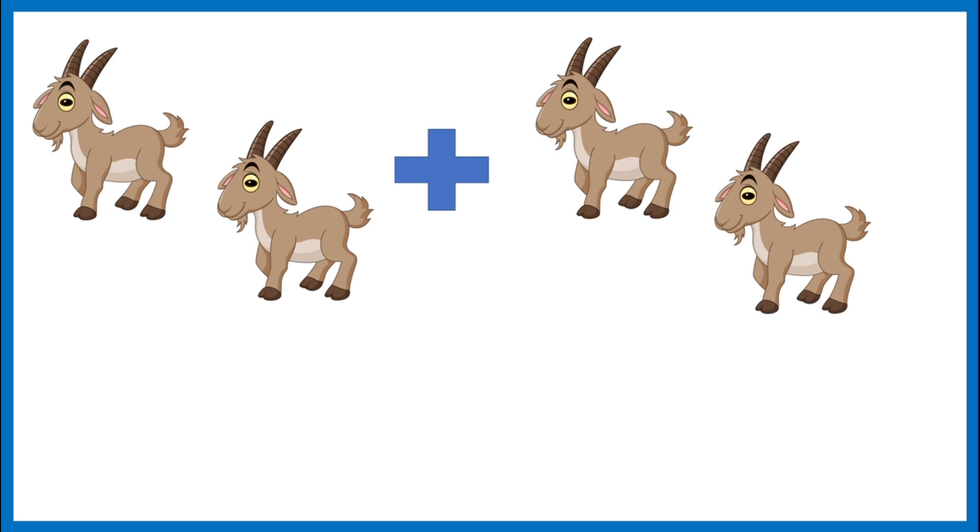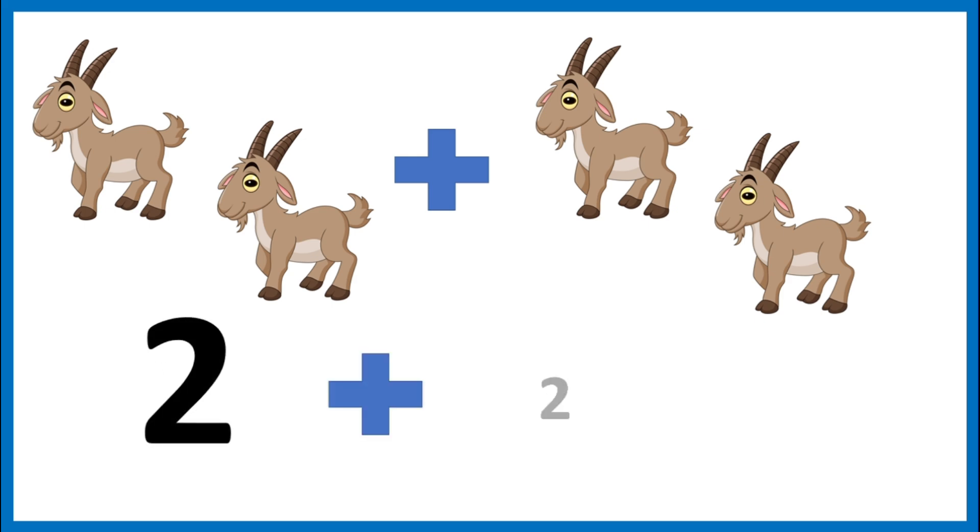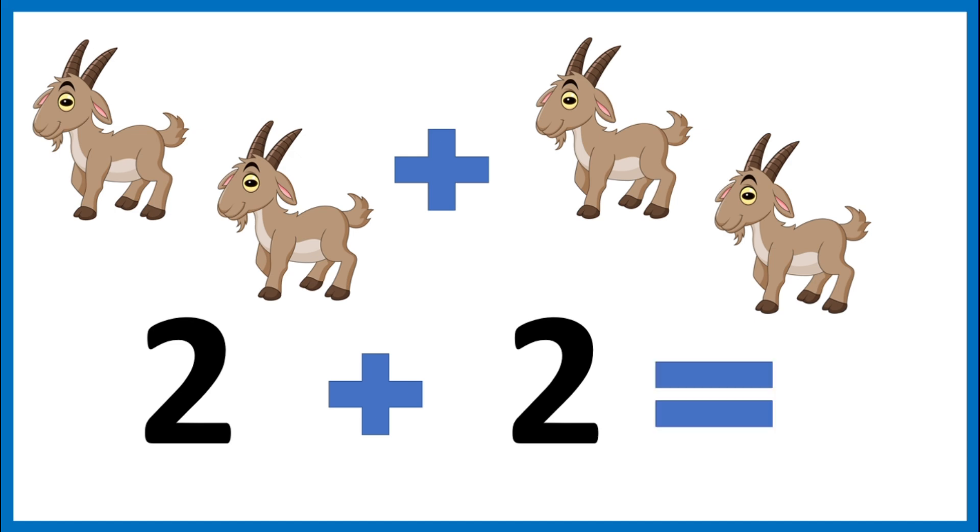There are two goats in the barn and two goats in the field. Let's add them together. Two plus two. Let's count them together: one, two, three, four. Two plus two equals four. The sum of two plus two is four.